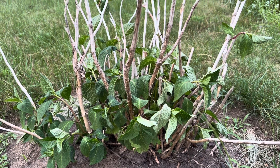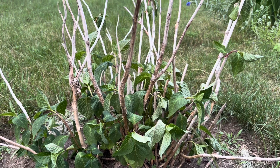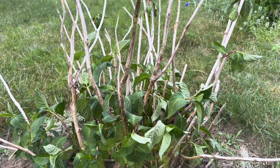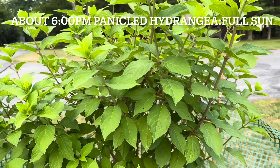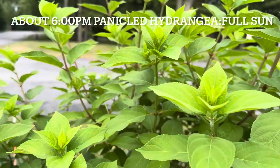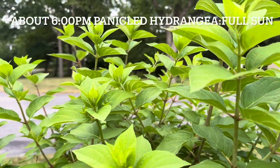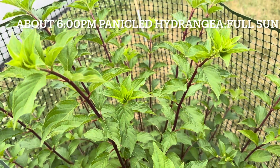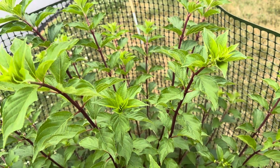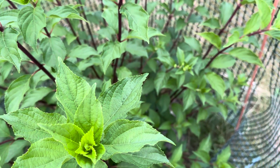And some of it kind of surprised me — drooping like the Pop Star. But this one is very good. This is the Limelight panicle hydrangea — it looks the same as in the morning. Another panicle hydrangea, Vanilla Strawberry — also looks the same as in the morning.